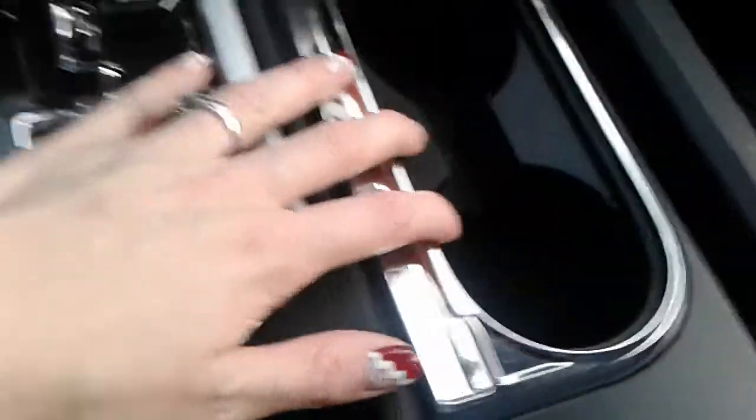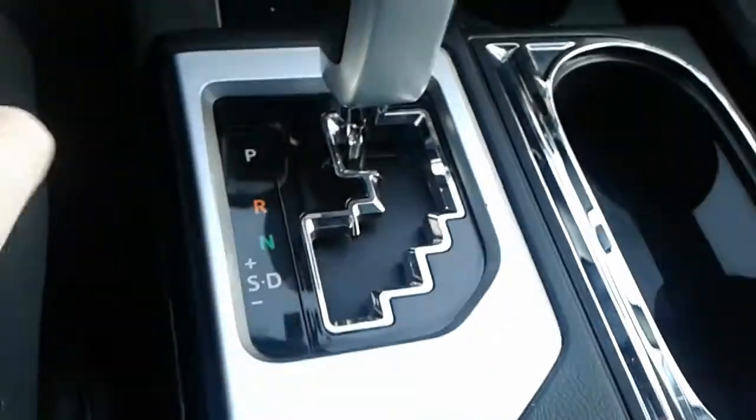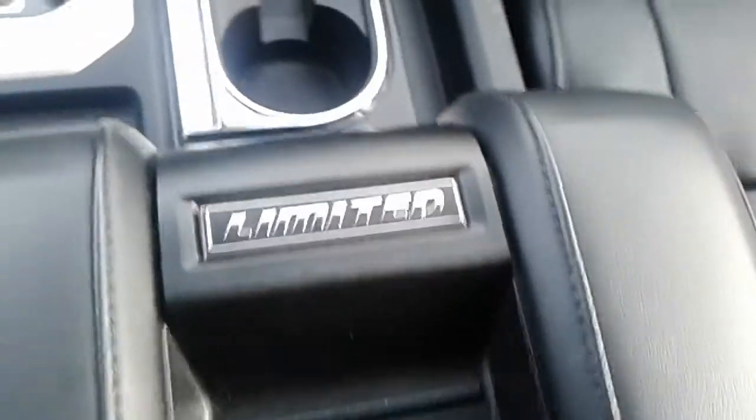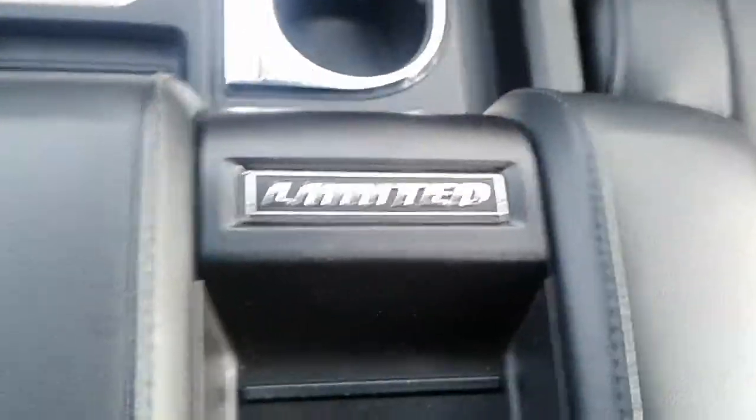There are two 12-volt plugs plus USB and auxiliary inputs. You've got two cup holders and the gear shift with plus and minus for sport mode. There's a huge console with room for business cards, pens, and tissue, plus another 12-volt plug — very spacious. It's got Limited badging on it, really nice, and the handle is right here.